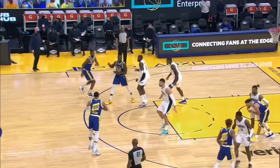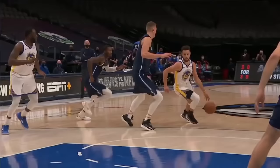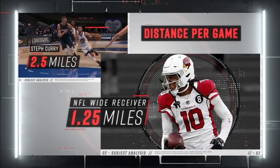A major aspect of Steph's game that often gets overlooked is his incredible movement away from the ball. On average, Curry runs two and a half miles per game — that's double the average distance covered by an NFL wide receiver.